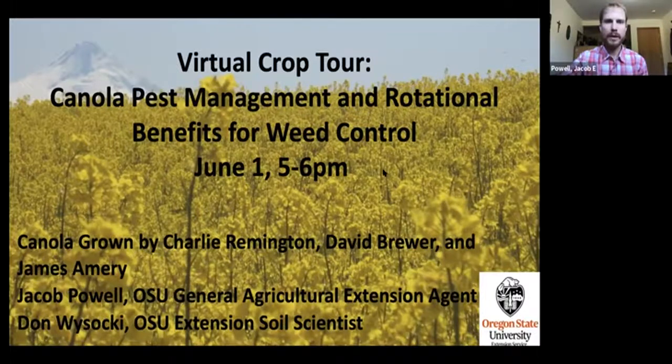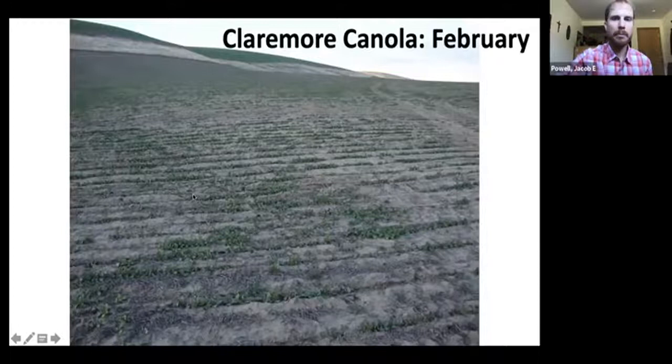So this isn't quite the crop tour day that I had planned, but I think we'll make this work. I want to thank Don Wysocki with OSU Extension, Soil Scientist from Pendleton, for calling in to provide some of his canola expertise. My name is Jacob Powell, with OSU Extension Service as a general agricultural extension agent for Sherman and Wasco County. Let me jump over to a 10-minute video of myself out in the field with the canola.